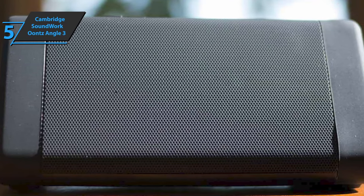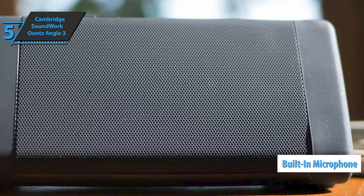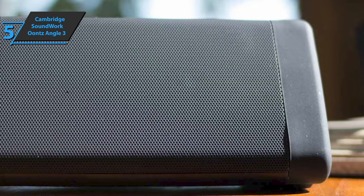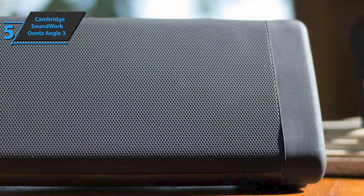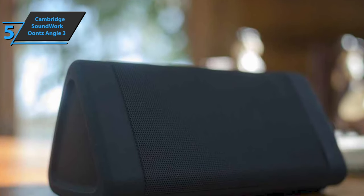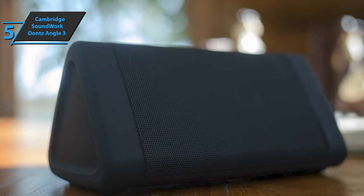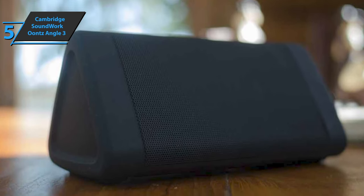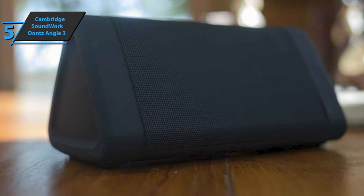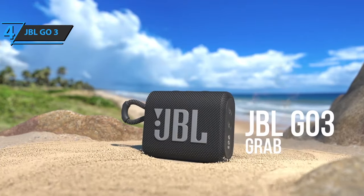The Cambridge Soundworks Oonce Angle 3 boasts a built-in microphone for hands-free use. The product measures 5.3 x 2.8 x 2.6 inches and weighs 9 ounces, making it super light and practical. The base is made of fairly resistant rubber, which makes the device more durable. Users are generally very satisfied with this product, and when the price is taken into consideration, we can only give it a big thumbs up.